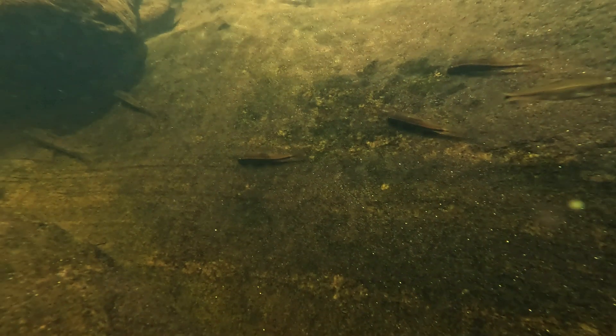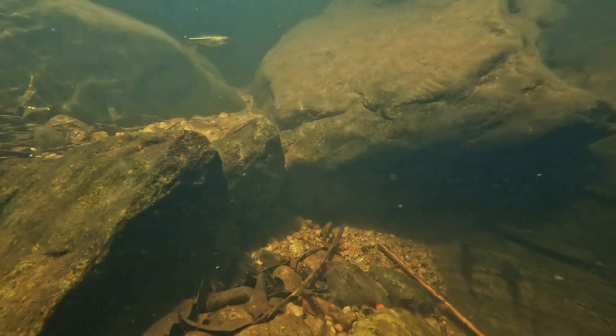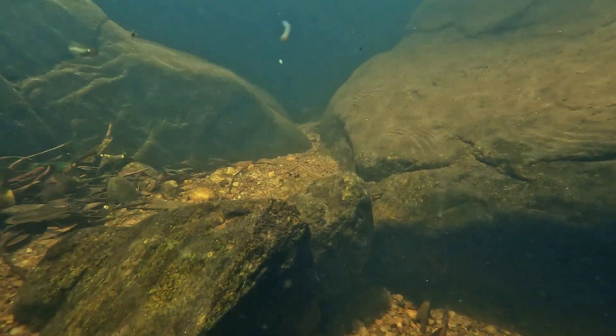It is an active swimmer and prefers the middle and bottom levels of the water column. In its natural habitat, they are thought to feed on a variety of aquatic invertebrates, insects, and algae.